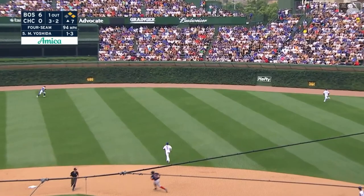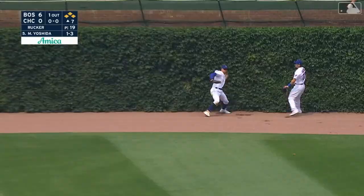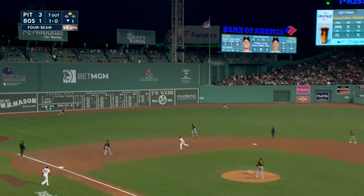He smokes another toward right center field and that is out of the reach of Mike Tuchman. Devers races around and scores. Duvall on his heels. Yoshida to third, and what a day for Masa.